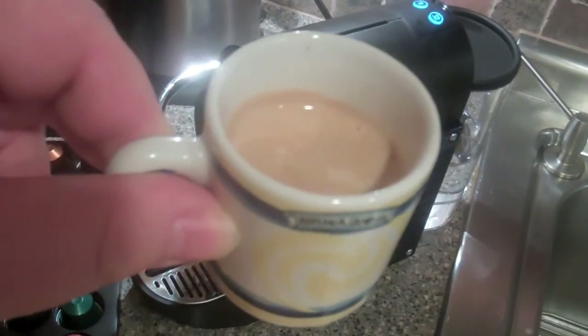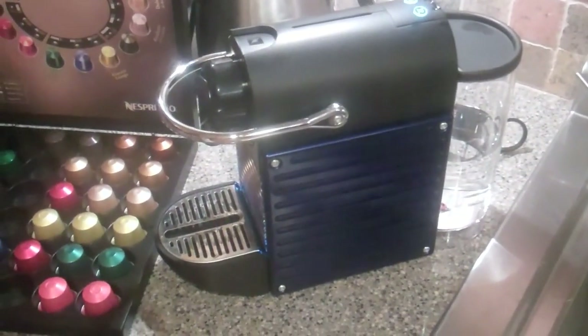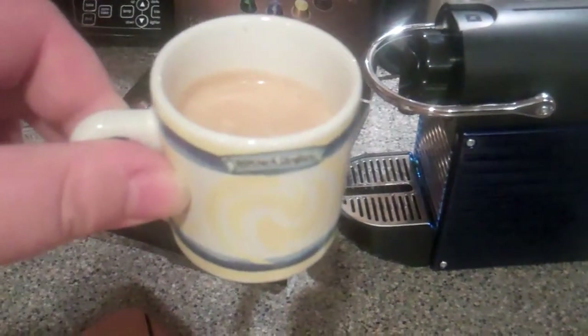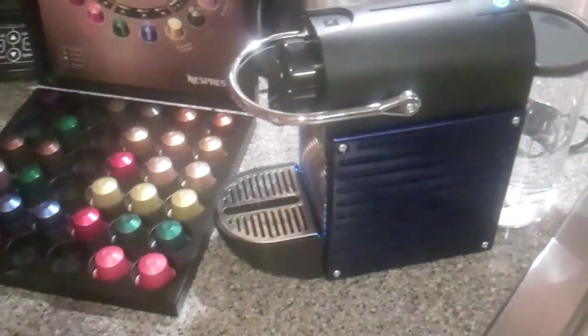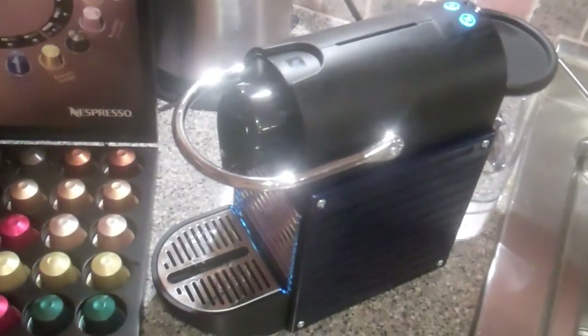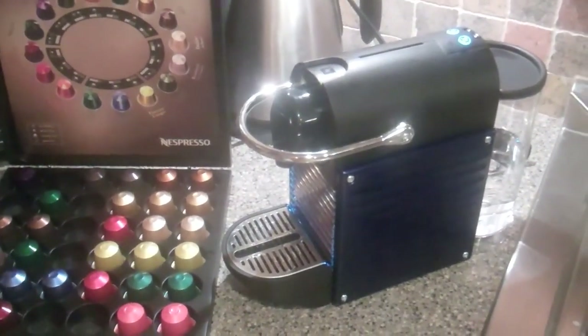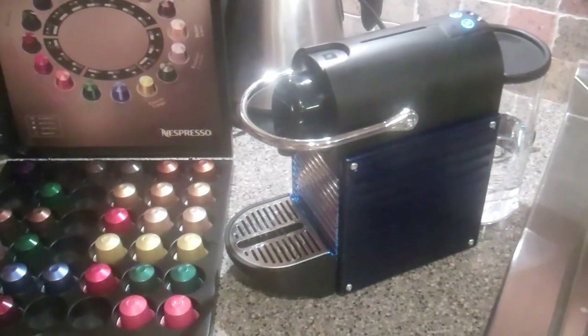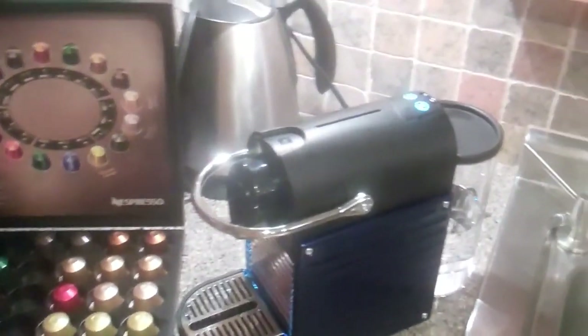There's also a separate milk frother you can buy for $100. This machine is about $260. For the size and the quality of the espresso you're getting — let me just taste this one. Now that's a nice coffee, that's a really nice coffee. It's pretty darn good. You're basically trading off — it's kind of like the Apple proprietary. This is basically like the iPad or the Macintosh of coffee machines. It's ultra small, ultra tiny. It would definitely fit in the dorm room.